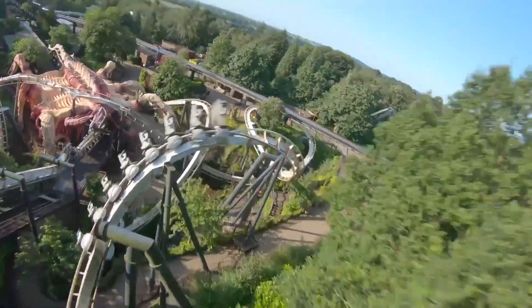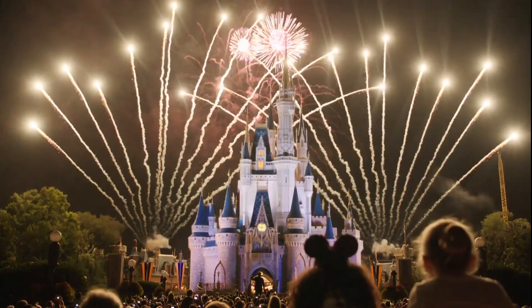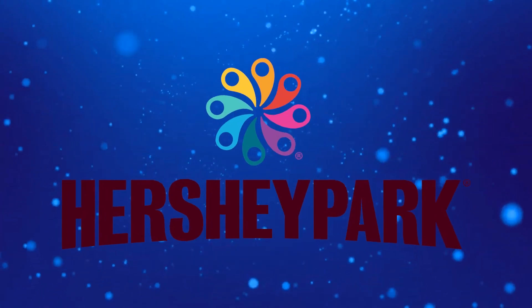It is time for another Theme Park Coasting Top 10 video, where we count down the top 10 rides and attractions at theme parks all around the world. So join me today as we count down the top 10 rides at Hersheypark.